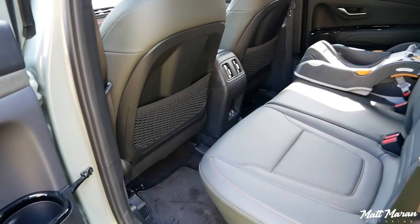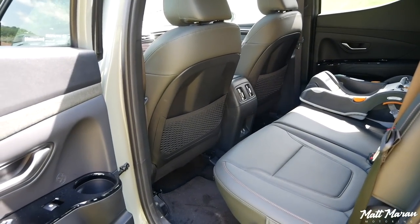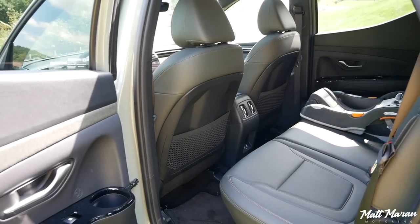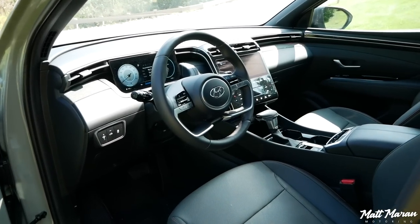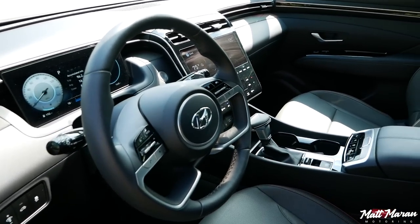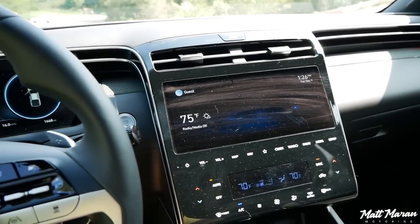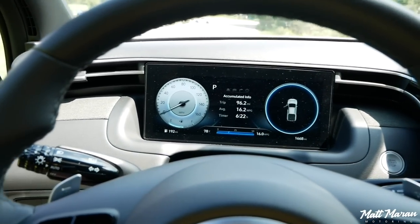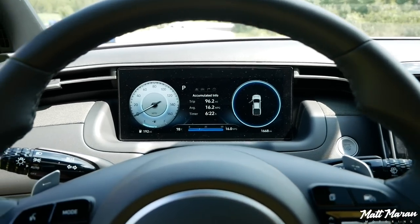It isn't the biggest back seat, but if you want a large back seat in a truck you're going to have to go for a full-size truck anyway, since none of the other midsize competitors have anything much bigger. Up front, it is basically the same as a Tucson with a few minor changes — a very nice, very high-tech place to be. If you're someone who wants a high-tech midsize truck, this is the way to go — way more tech than any other competitor. Let's take it on the road and talk about how it drives.